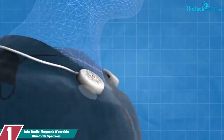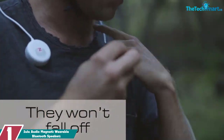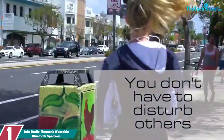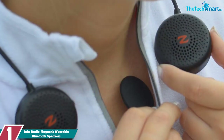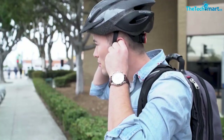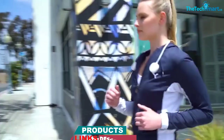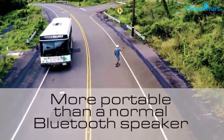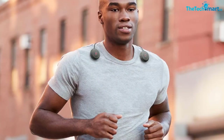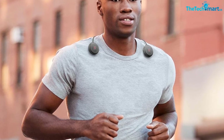And finally at number 1, we have the Zulu Audio Magnetic Wearable Bluetooth Speakers. Zulu Audio's magnet-wearable Bluetooth speakers are a convenient way to enjoy music. These two small speakers attach to your clothing and use magnets to hold together, staying firmly in place as you move. The Bluetooth feature allows you to wirelessly stream audio from any powered-on device, and the built-in microphone allows you to take phone calls without having to remove the speakers. The lithium-ion battery provides up to 4 hours of playback at 75% volume, and the IPX4 waterproof rating means you don't have to worry about sweat or splashes damaging the speakers.